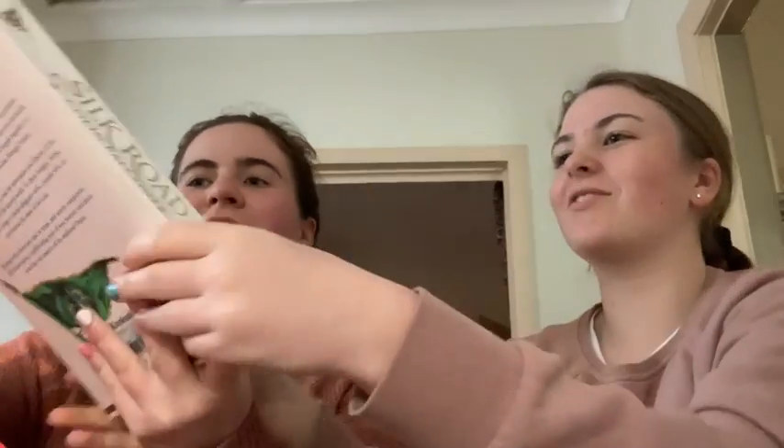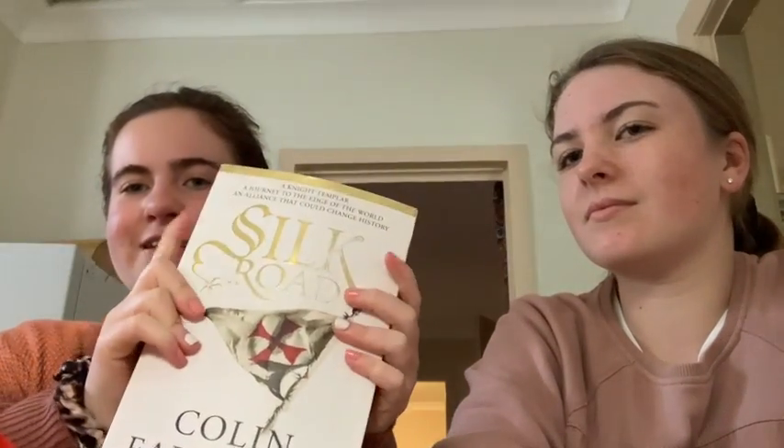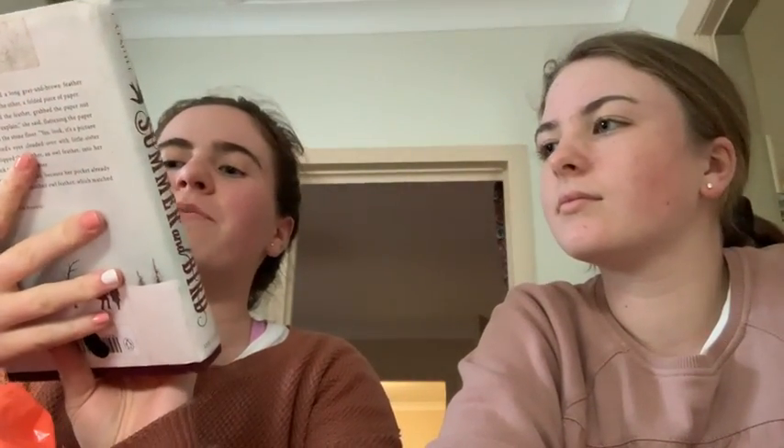And then these are the ones that I got. I want to see how much you spent on all of them — we have an argument about the prices. So, The Silk Road — that's just like a history book. And then Summer and Bird — I just kind of got it because the cover was pretty.